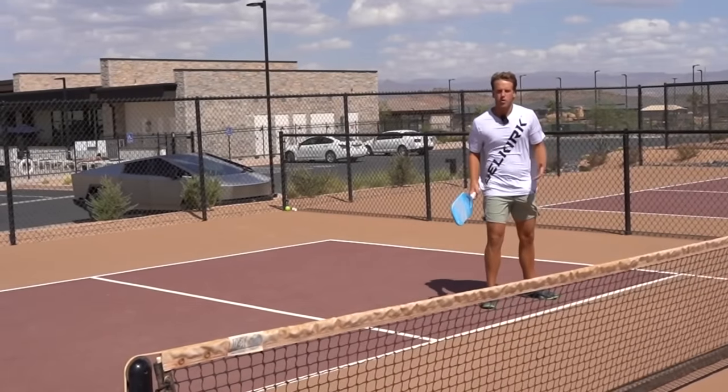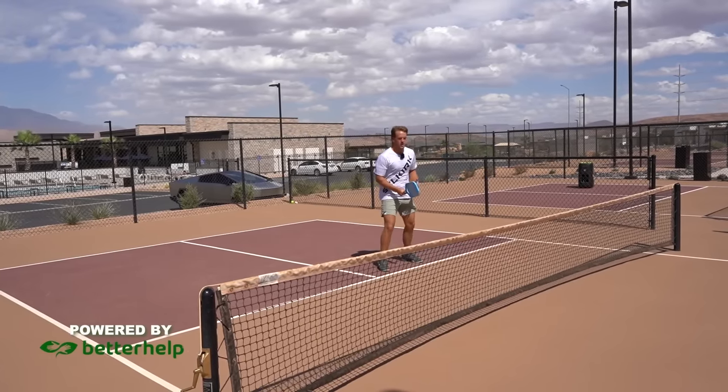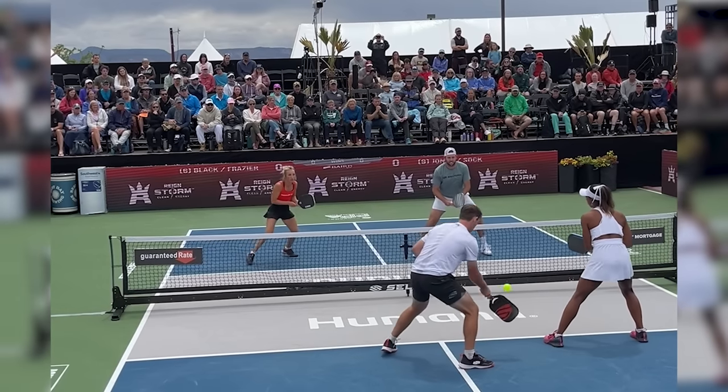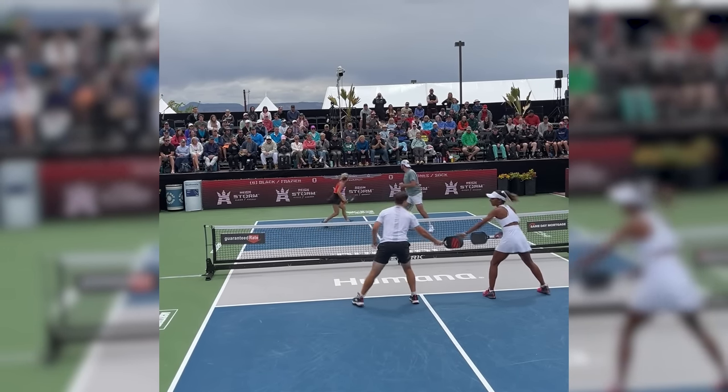If I dink over here, I'm over here. If I dink to the middle, I'm over here. If I dink cross court, I'm over here. And sometimes I'm going over that line because maybe I dinked it way out wide — my partner's covering an ATP and I'm going to be there to smash the next shot.